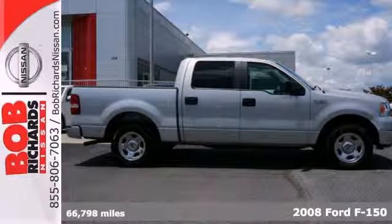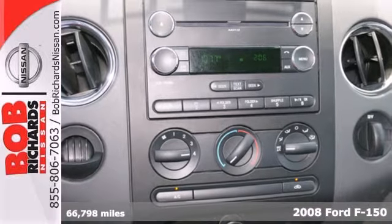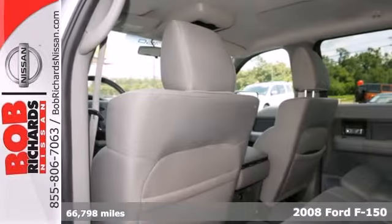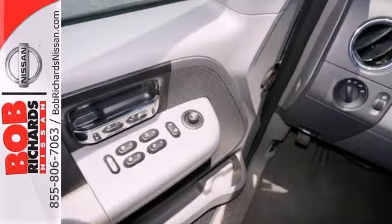Get things done better, faster, and easier with this 2008 Ford F-150. Not only does this F-150 shine on the job site, it also offers safety features like four-wheel anti-lock brakes,